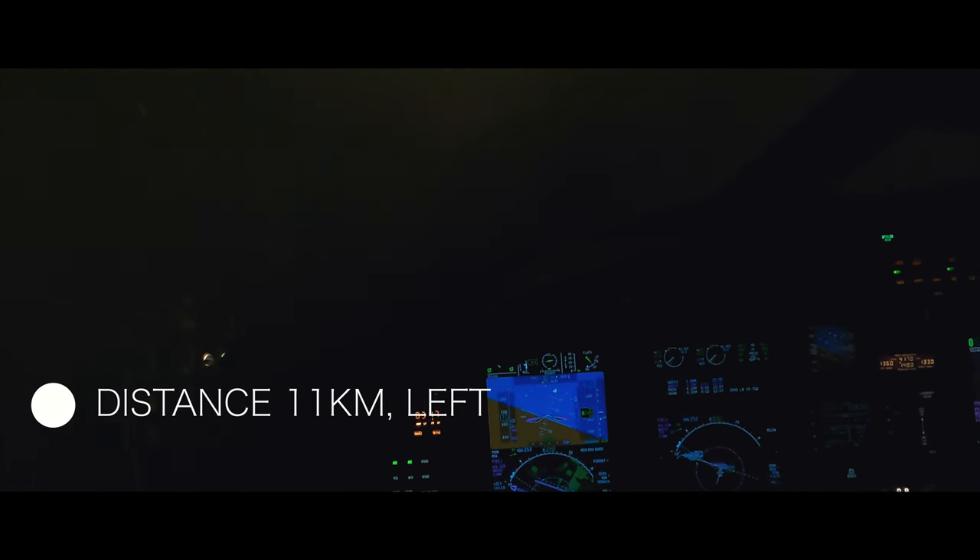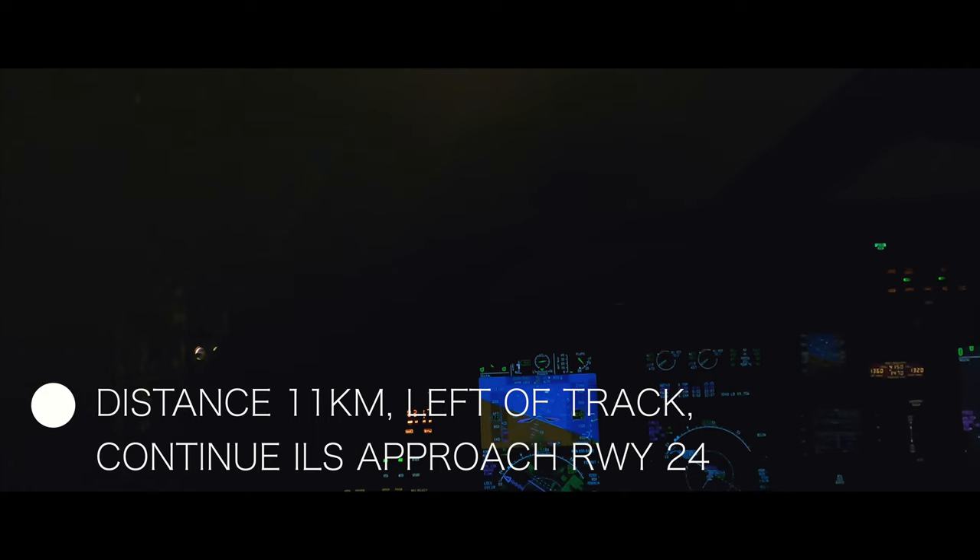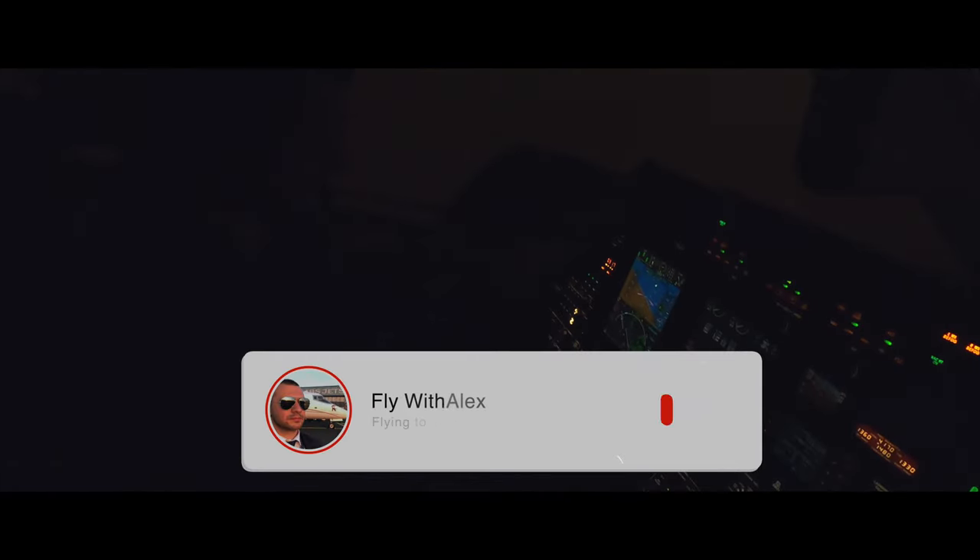2000. So we are descending to 600. Report just turning final. Nukowa Precision, Alphamake Quebec 5M, good evening, turning final, ILS Yankee runway 24. Alphamake Quebec 5M, Nukowa Precision, good evening, distance 11 km, left of track, continuous approach, runway 24. Continue approach, ILS approach runway 24, Alphamake Quebec 5M. Nukowa Precision, check.